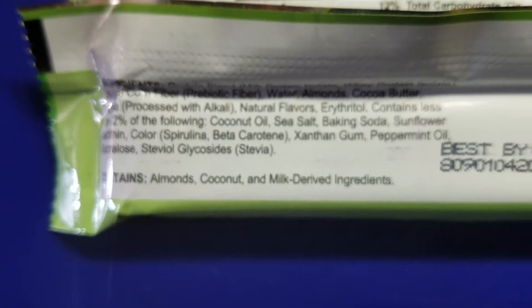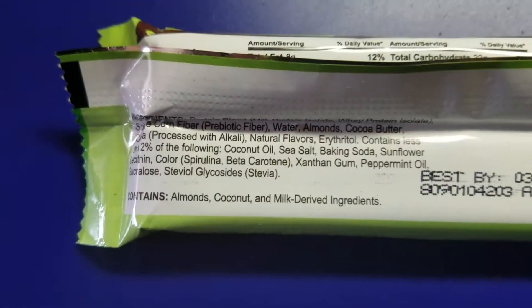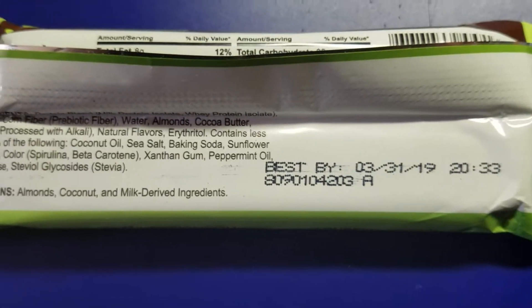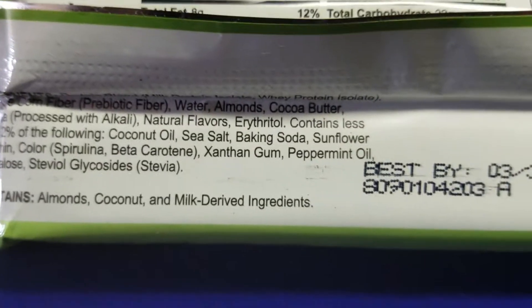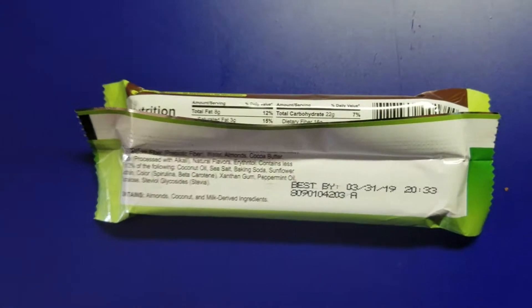Almonds, coconut milk-derived ingredients — okay, don't know why you would need coconut in the Mint Chocolate Chunk, but I suppose if it works and it makes it taste like what it's supposed to taste like, then it's got to be better than some of those made out of all dates and pecans. No names there, Lara, but come on, change it up. Anyhow, here's what we got going — peppermint oil. I'm stunned — actual oil form for the peppermint.